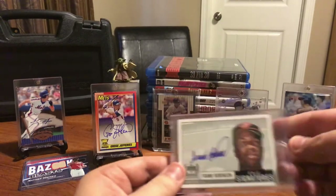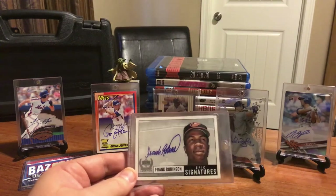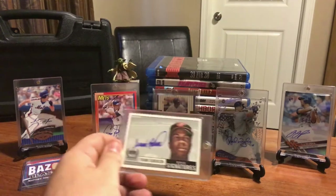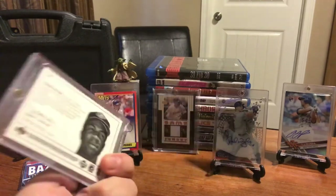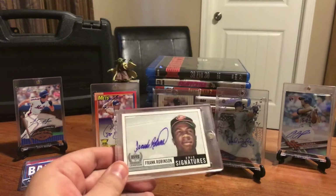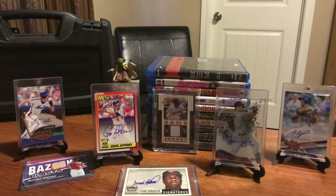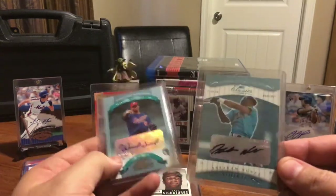Next I picked up Hall of Famer Frank Robinson - affordable, underrated Hall of Famer with an on-card autograph from the 90s. This card's from around '98, beautiful on-card autograph of Frank Robinson. I think this cost me around $20. Awesome undervalued Hall of Famer, so that was a good pickup for the year.